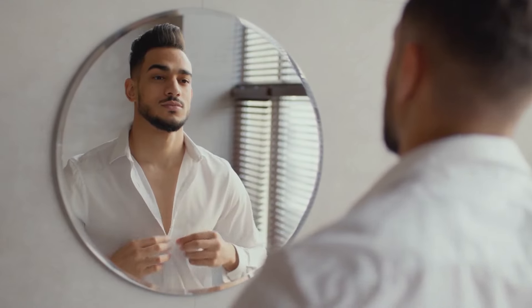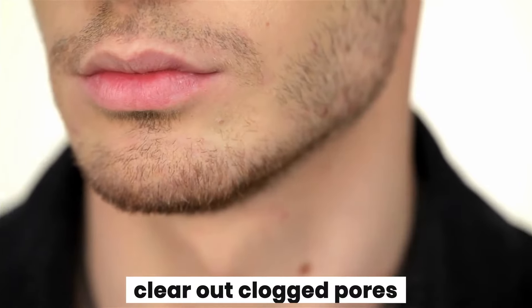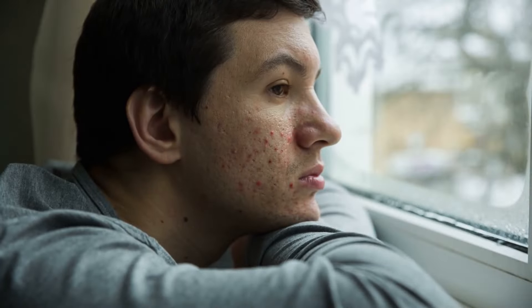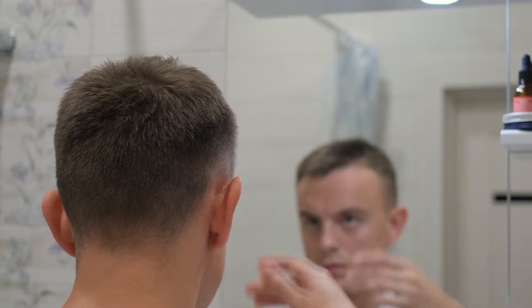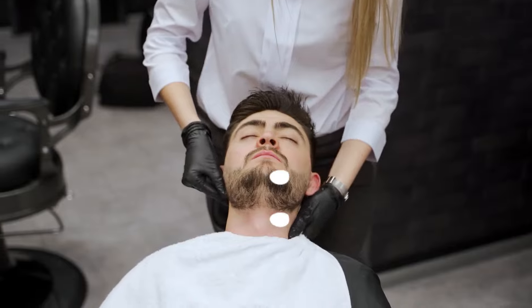The benefits go beyond just feeling good. Dermaplaning also helps clear out clogged pores, which can not only prevent pimples but also allows your skincare products to penetrate deeper for better results. While generally safe, dermaplaning might not be suitable for everyone. People with sensitive skin or active acne should consult a dermatologist before scheduling an appointment.